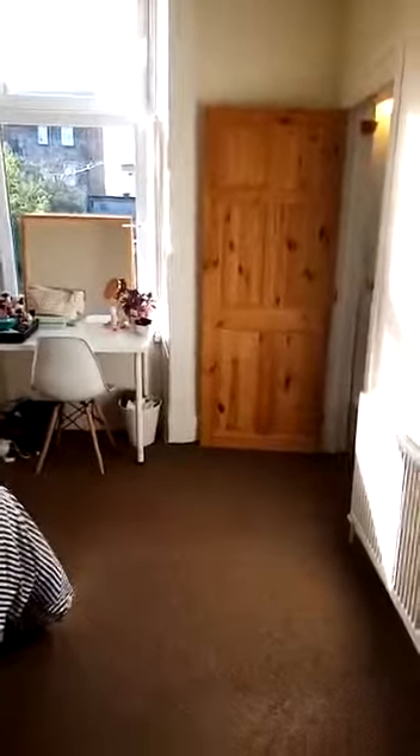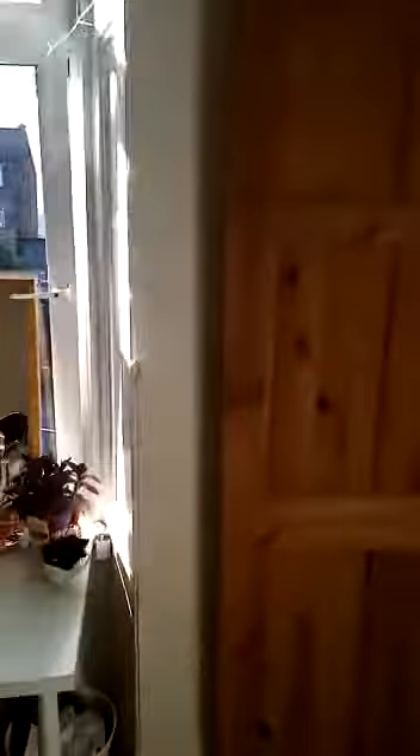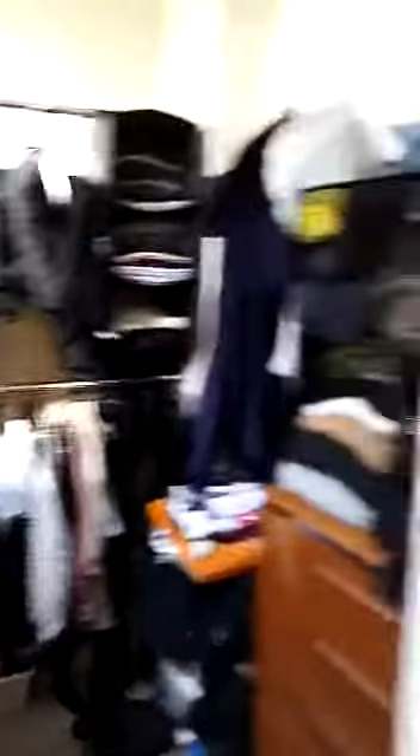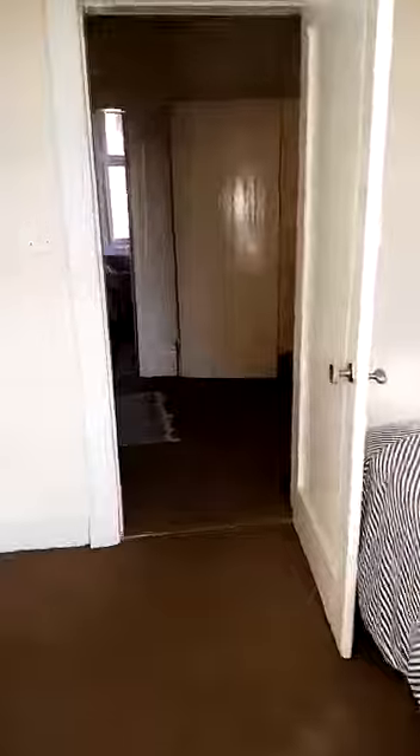Back into the hall, over to the second bedroom which faces the back of the building. Again a double room, with a nice bright window, and into a walk-in wardrobe, workroom, office area. Nice cupboard in here, fully shelved.